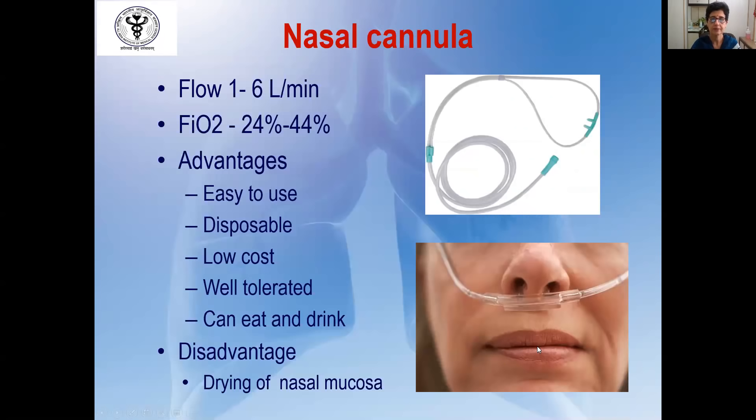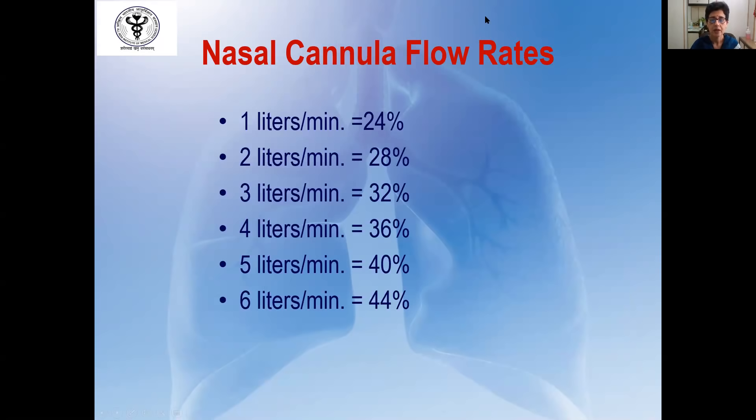The most commonly available low-flow device is the nasal cannula. It can deliver an FIO2 of 0.24 to 0.44 with a flow of up to 6 liters per minute. Advantages include ease of use, disposability, low cost, and good patient tolerance — the patient can talk, eat, and drink while it is in place. The disadvantage is that it cannot provide a very high FIO2, and at high flow rates it causes drying and crusting of the nasal mucosa. With every 1-liter increase in oxygen flow rate, the FIO2 increases by approximately 4%.